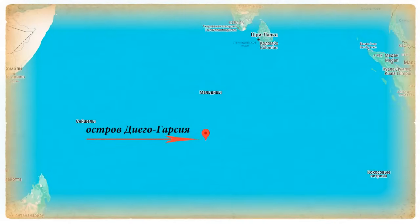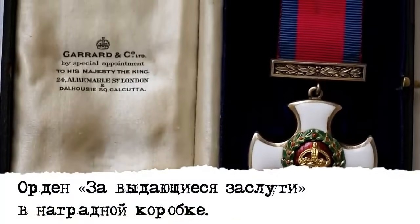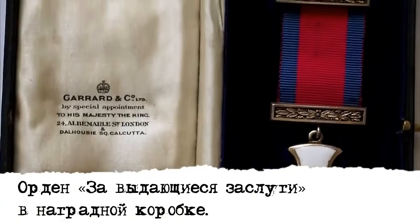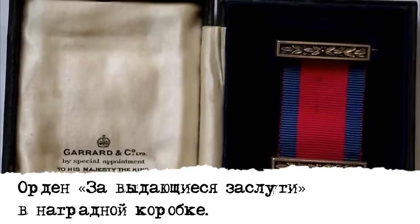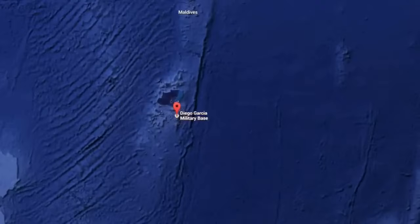Так как повреждения «Бенгала» были весьма незначительными, то после короткого косметического ремонта он продолжил службу. По окончании войны остался в составе индийского военного флота и ещё долгое время служил в нём в качестве патрульного корабля. На слом «Бенгал» отправили только в 1960 году.